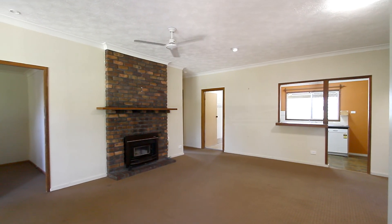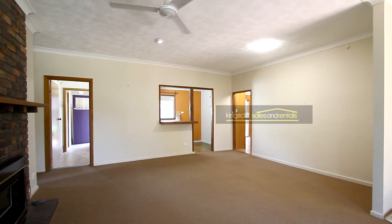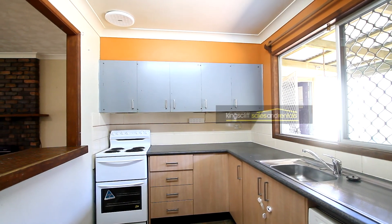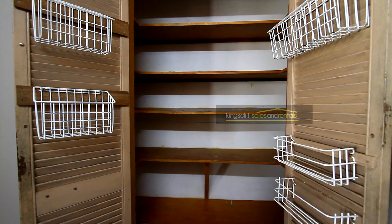Stepping inside, you've got a central lounge room with a ceiling fan. Off that is the kitchen with an upright stove, dishwasher, and double door pantry.